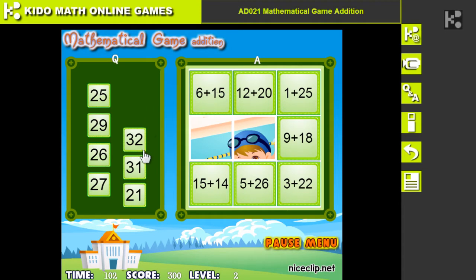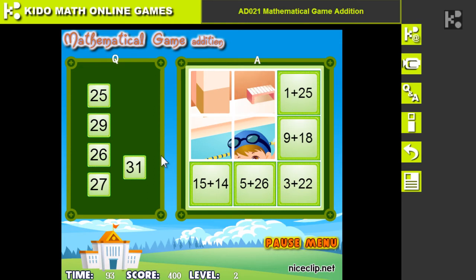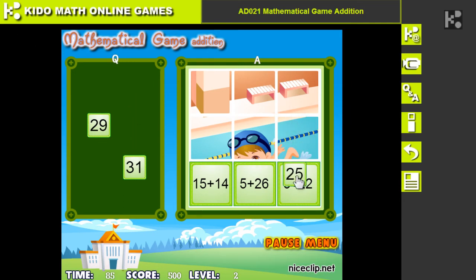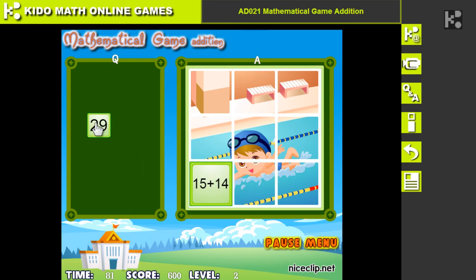Should be 21. 22. 32. 26. This one, 27. Should be 25. 31. It's the last one. 21.